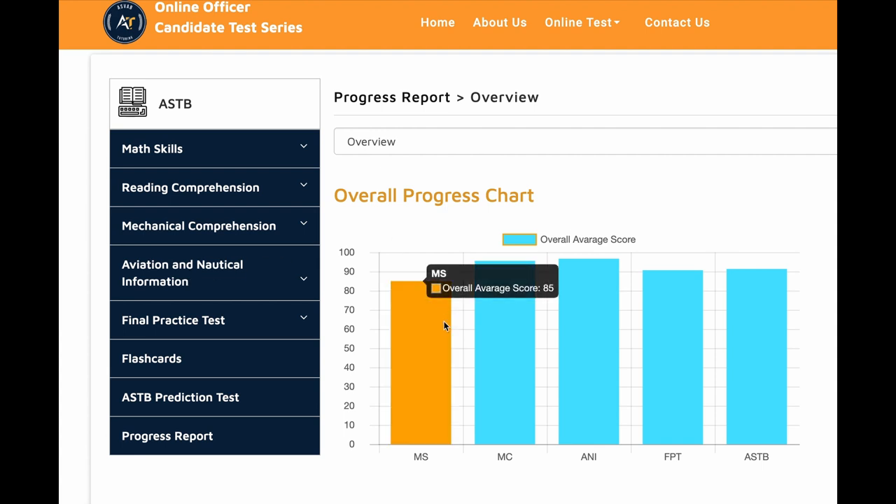In his progress tracker, he scored 85 on math skills, 95 on mechanical comprehension, and 96 on aviation and nautical information. We also have a final practice test that includes a lot of math questions.